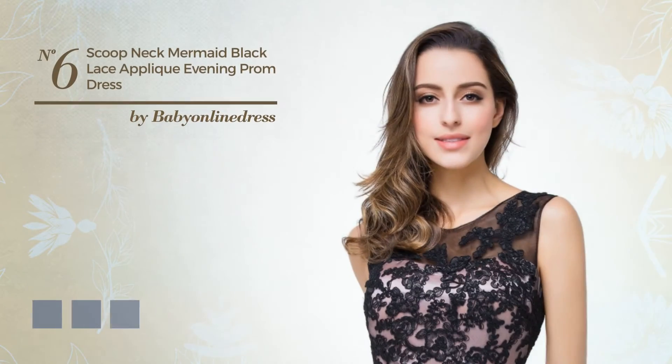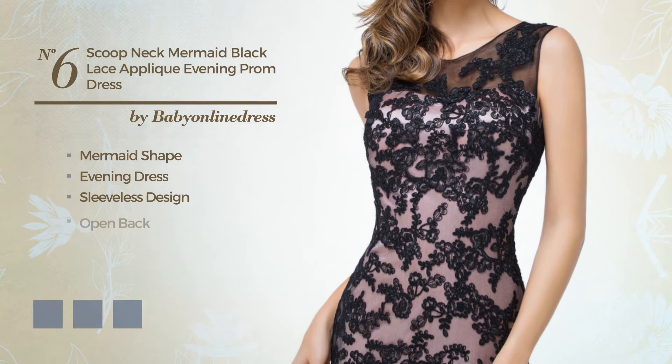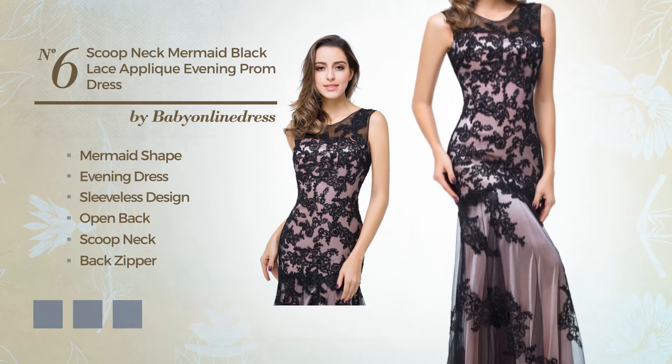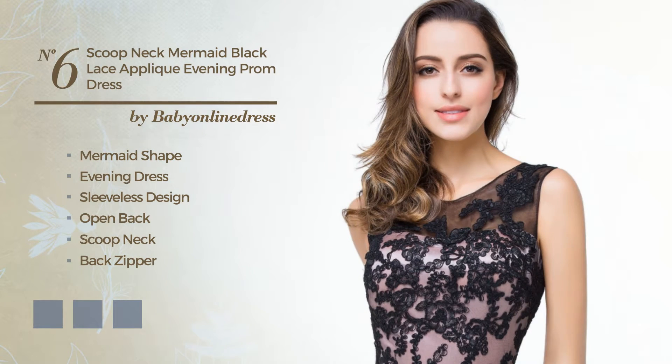Number 6: an elegant mermaid evening dress. Featuring sleeveless design, open back, with a scoop neck, as well as back zipper, made of body warming fabric, accented with lace. Available in 6 color variations, for instance, black ink, blue, and mint green.